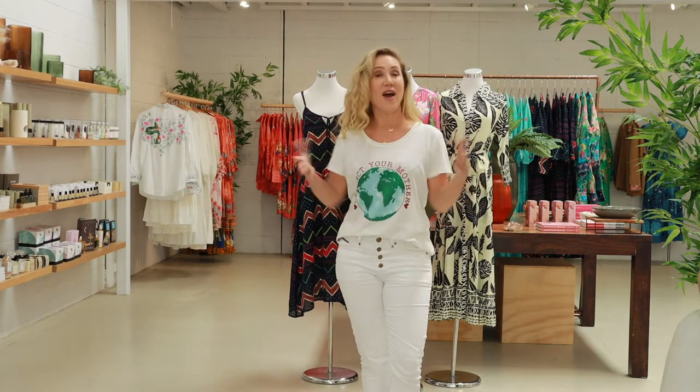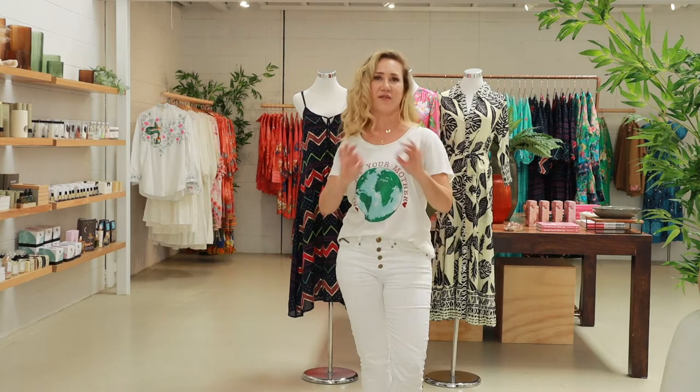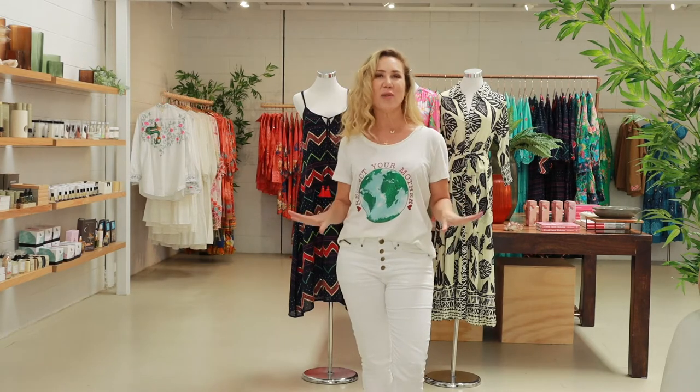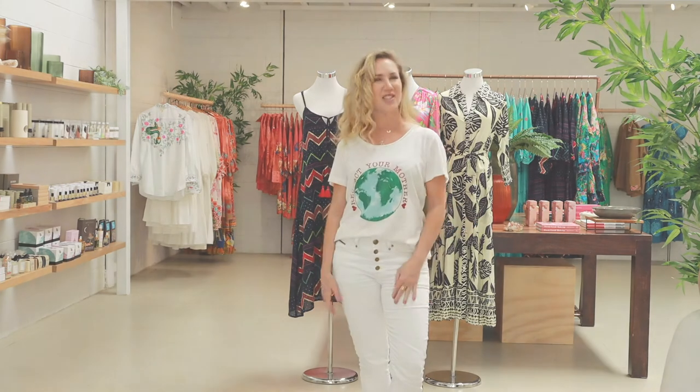Welcome back beautiful ladies. Do you like my t-shirt? It is called Mother and I love it. It's on our cotton rich basic t-shirt which is a very popular t-shirt, and it's all about the environment and loving ourselves and our mothers. Get yourself one.